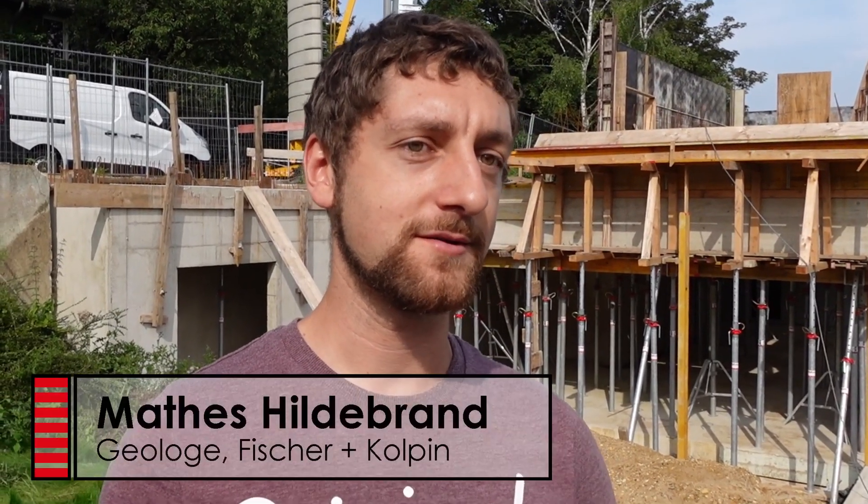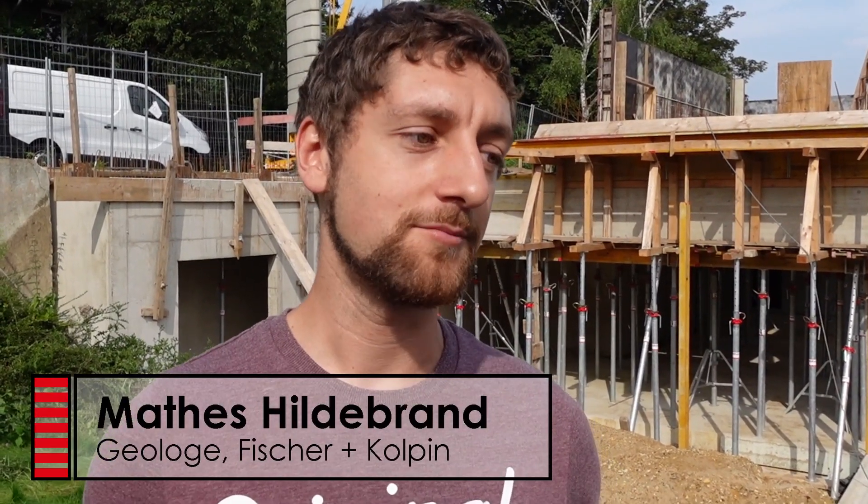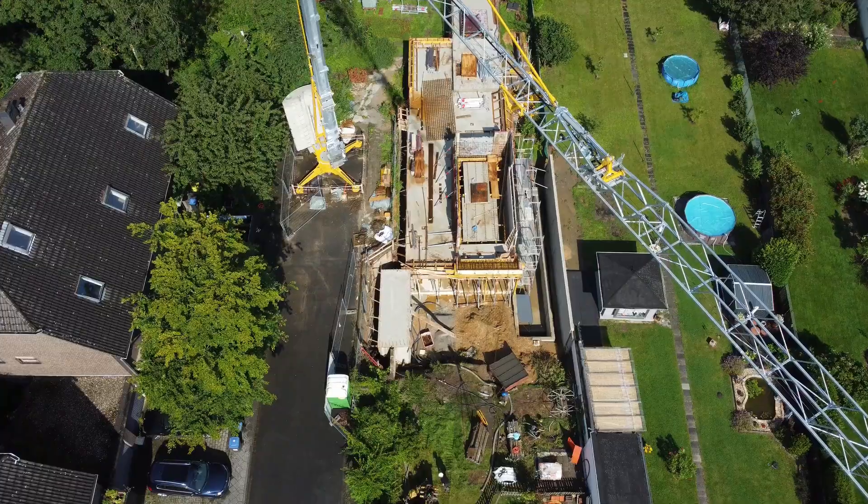Bei 50 Meter, vier Bohrungen, wären das dann 9 Kilowatt ungefähr, die man hier aus dem Boden bekommt. Ist natürlich immer abhängig von der Geologie. Hier hat man relativ gute Entzugsleistungen, da man einen starken Grundwasserfluss hat vom Rhein, der dann quasi die Kälte wieder abtransportiert und immer kontinuierlich frisches Wasser mit 10 Grad zu den Bohrungen transportiert, aus dem man die Wärme dann wieder entziehen kann.